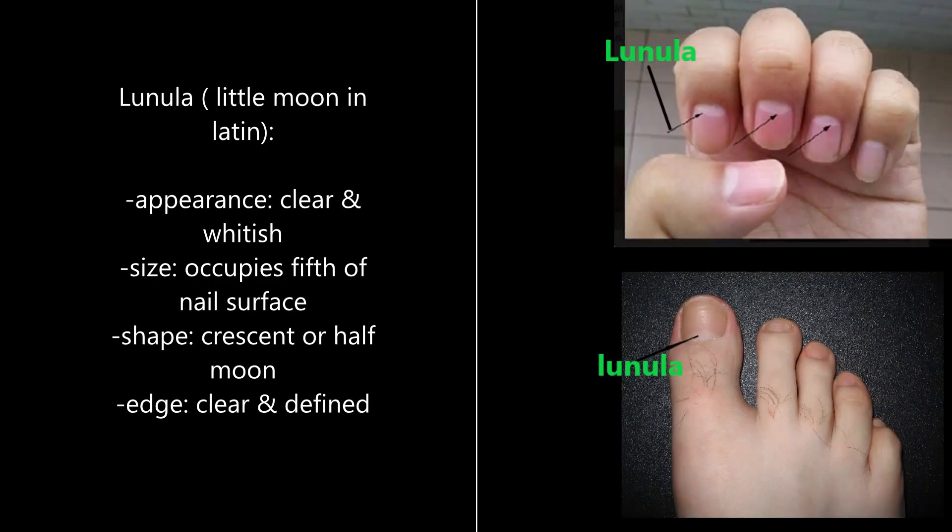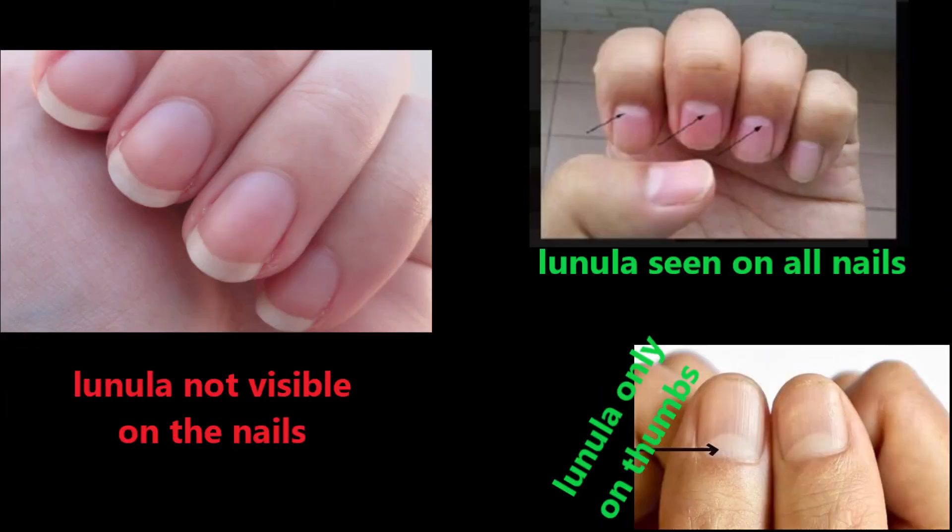Second, the Lunula, which is Latin for little moon and it's what the black arrows are pointing to, has the following characteristics. It appears clear and whitish and occupies the fifth of the nail surface. Also, it's a crescent or half-moon shape and has a clear and defined edge. Note that sometimes you may be able to see it only on the thumbs and not on the other nails.